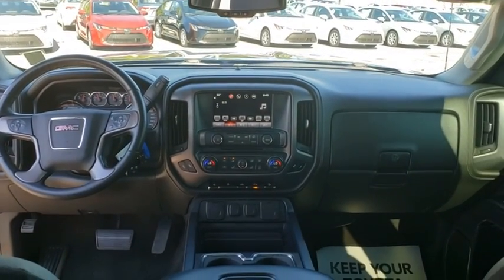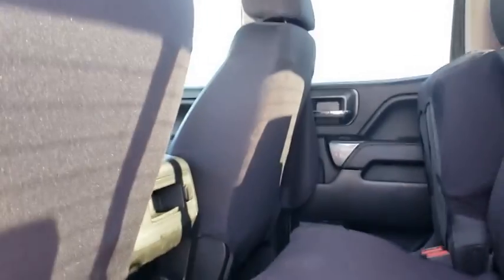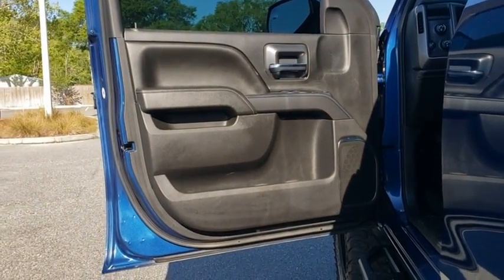Electronic stability control, CD player, HD radio, remote keyless entry, Sirius satellite radio, panic alarm, overhead console, tachometer, brake assist, and driver vanity mirror.